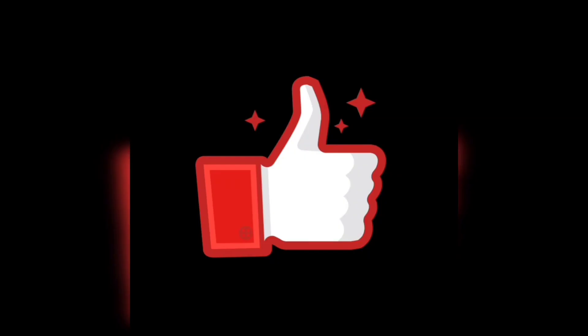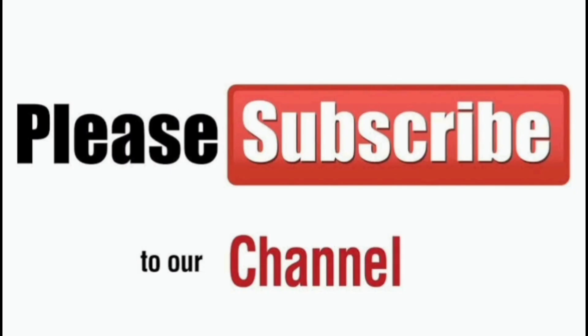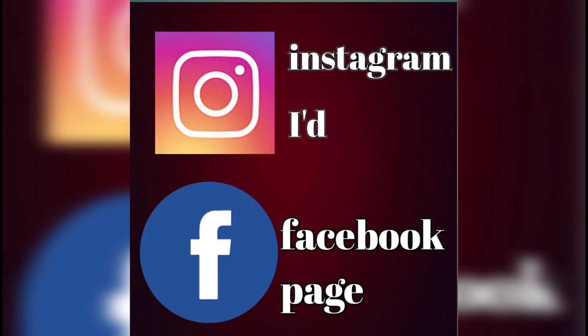Thank you friends! If you like this video, please like, share and subscribe. In the description, follow our Instagram and Facebook page. You can also follow downloads on Instagram.